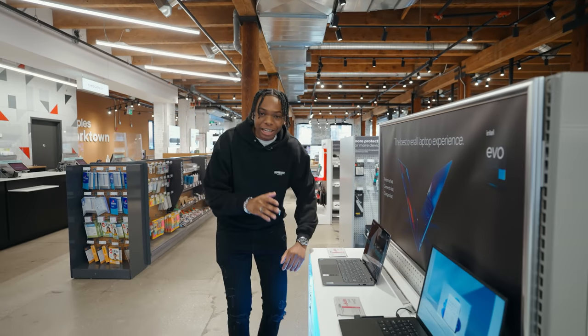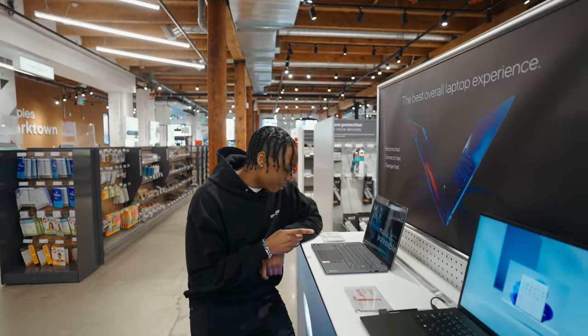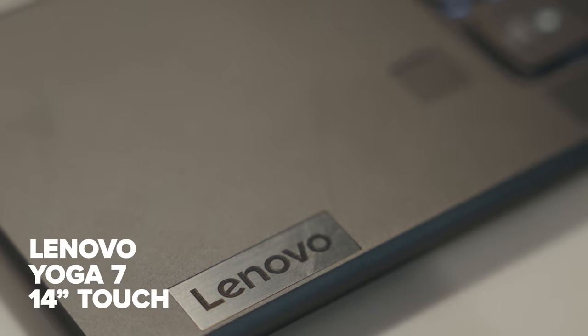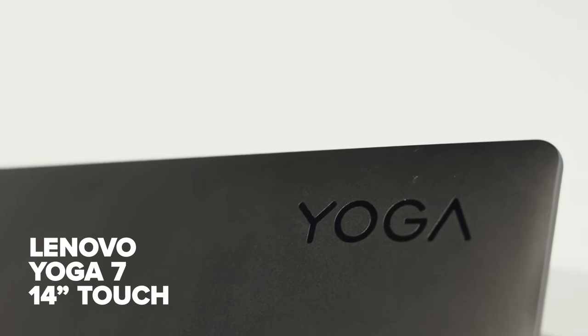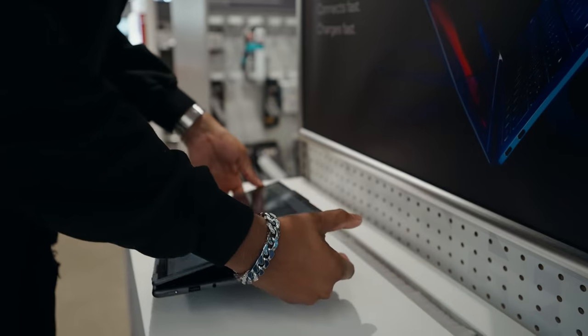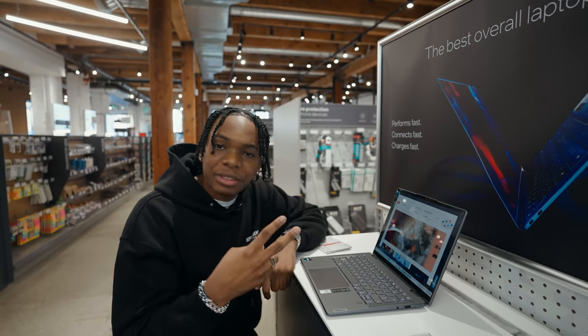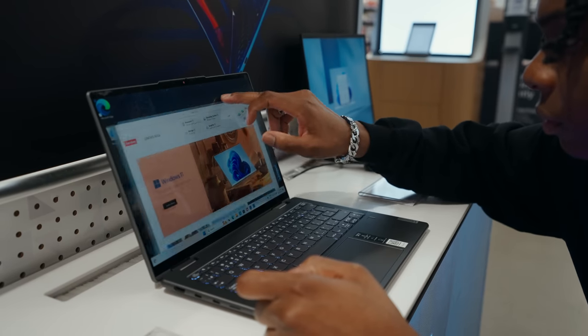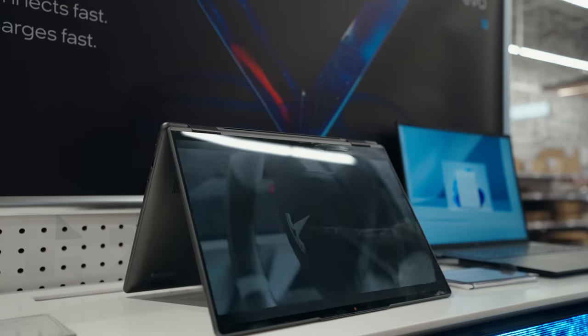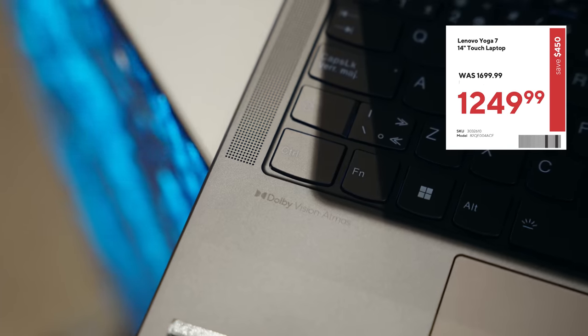First up, if you're looking for a laptop that could cater to your creativity and entertainment needs, this is the one for you. This is the Lenovo Yoga 7 14-inch touchscreen laptop and it does some tricks. You guys know how much I love laptops that can fold around — you can get comfortable with it if you want to watch movies, TV series, or get creative and draw with the pen.